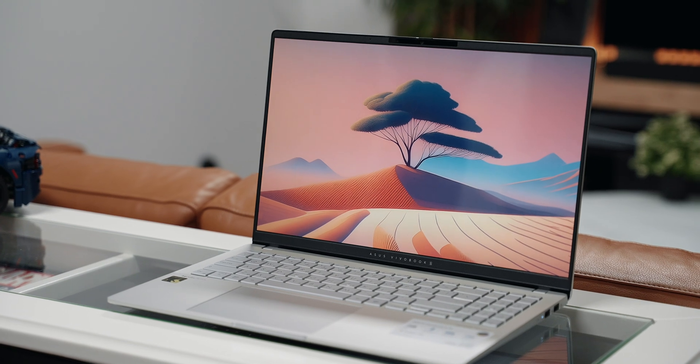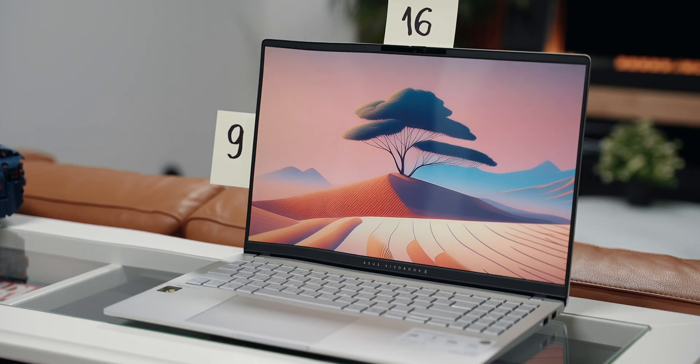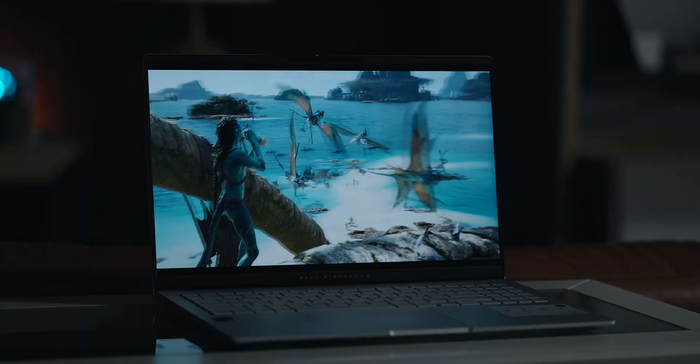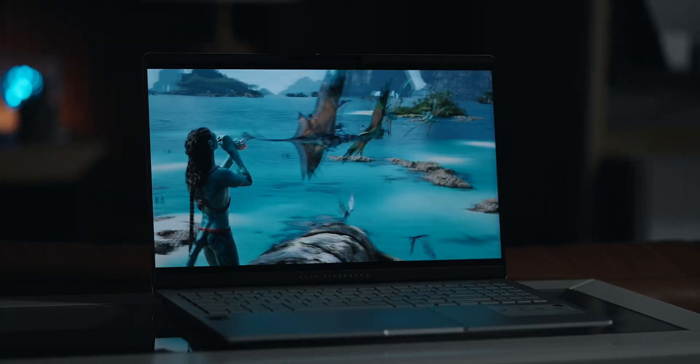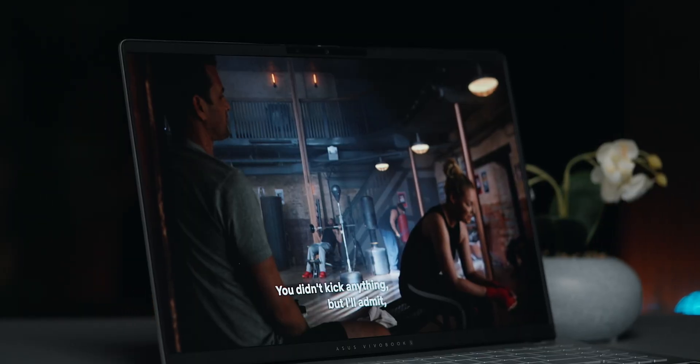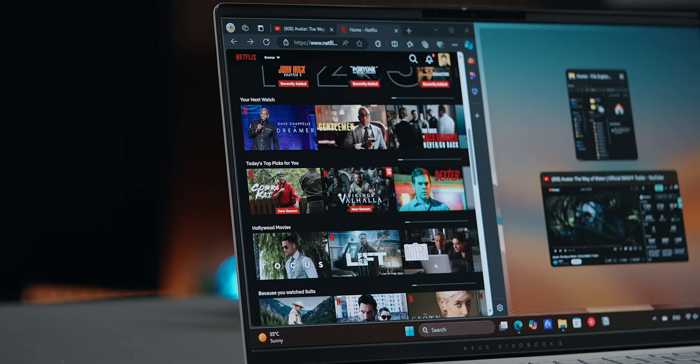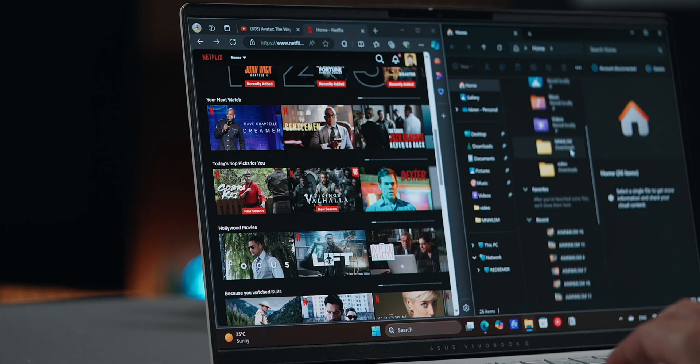This is actually a 16:9 aspect ratio display, which I've never owned in the past. That translates to no black-border experience when watching native 16:9 content, as well as more horizontal real estate, which is fantastic for side-by-side work.